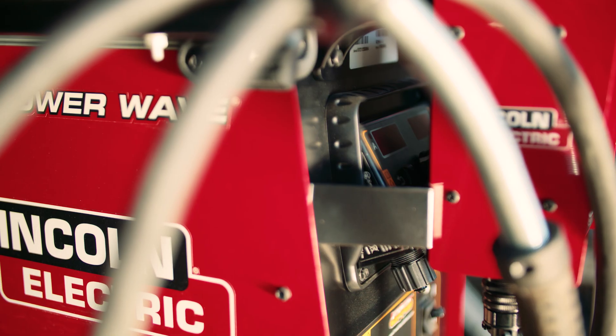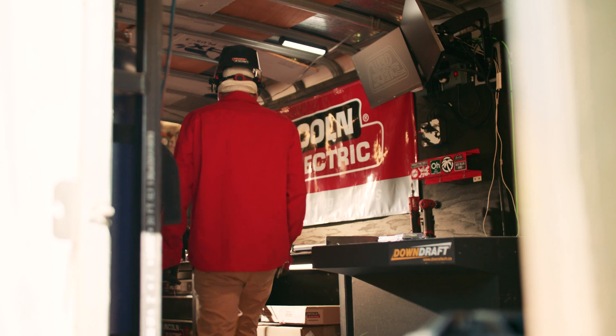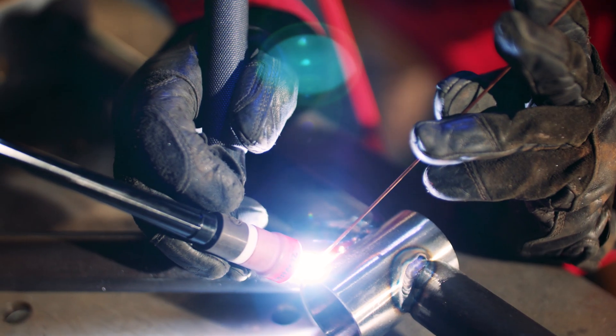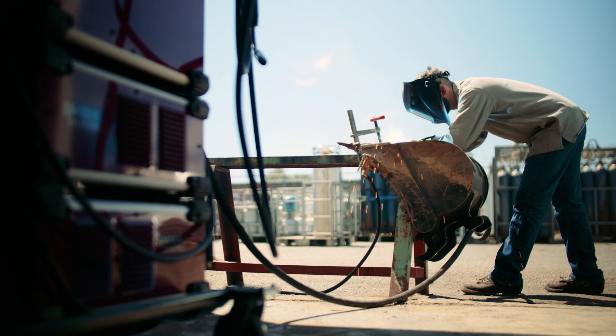The Powerwave is the ultimate welder for a welder. It's the machine for someone that really has an understanding of what the knobs do — from arc gouging to precision TIG welding to arc data monitoring to infinite adjustability with MIG welding.